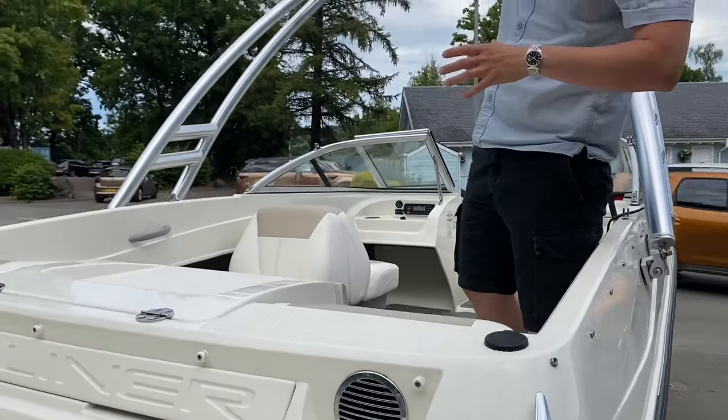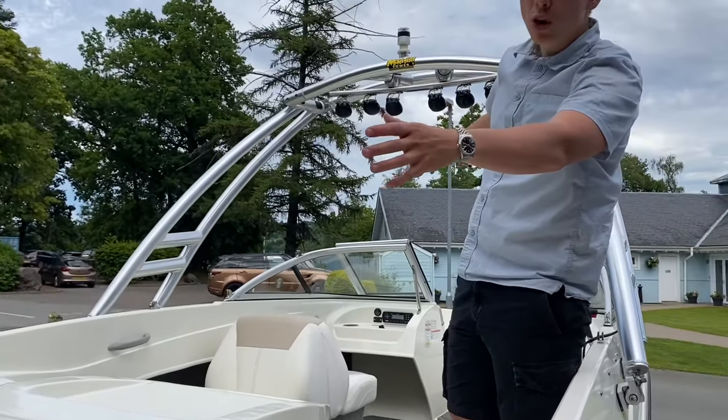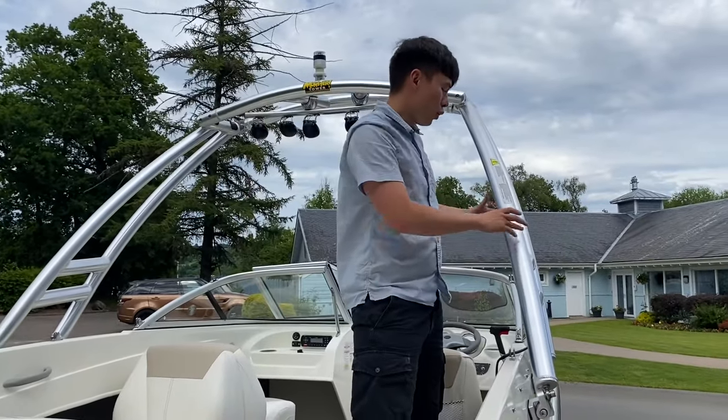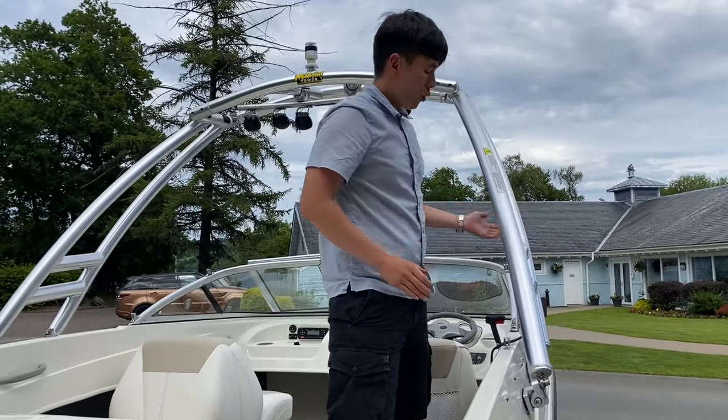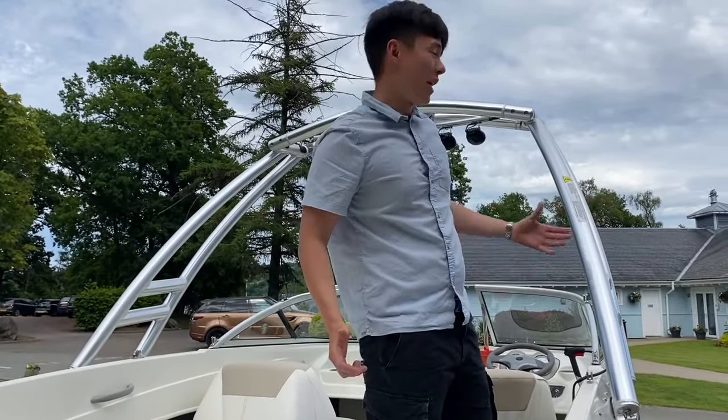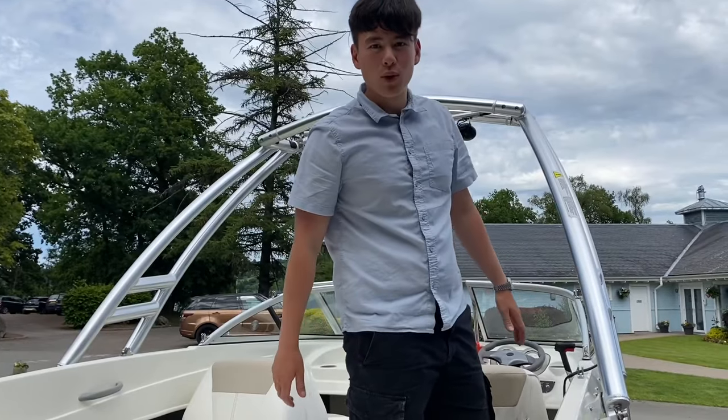Up top we've got the monster wake tower, so you can tow a water skier behind you if you need to. You can also clip on two wakeboard clips here and there, meaning you can carry up to six wakeboards at any one time while travelling out on the water.